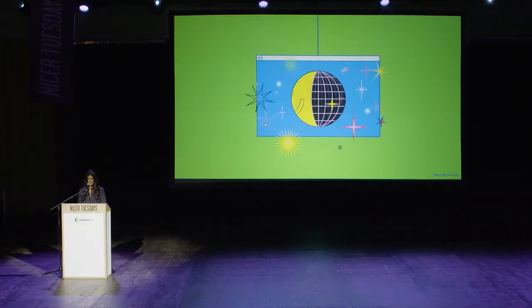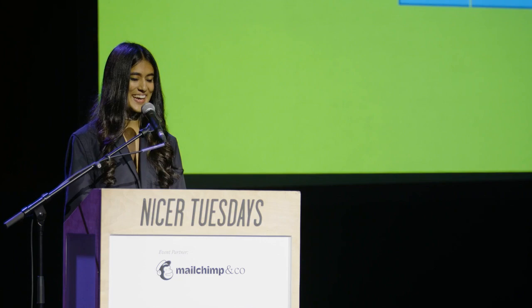And lastly, I'd just like to thank It's Nice That for having me today. I hope you enjoyed it. Thank you.